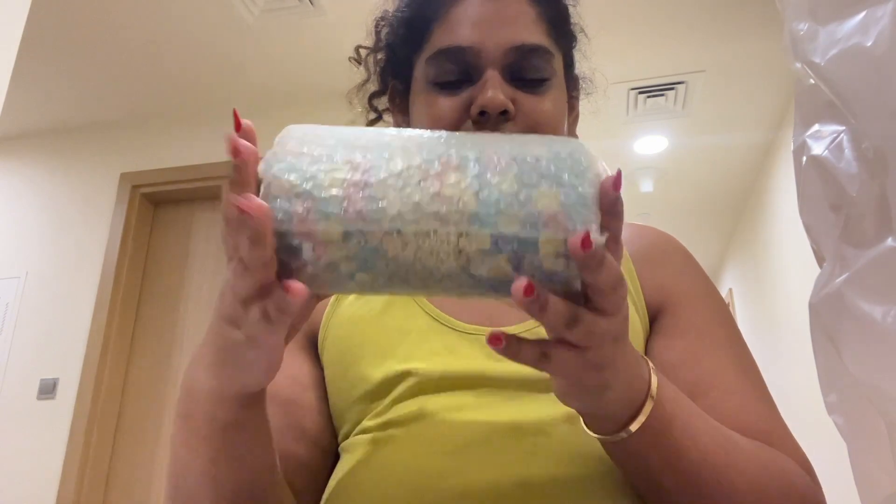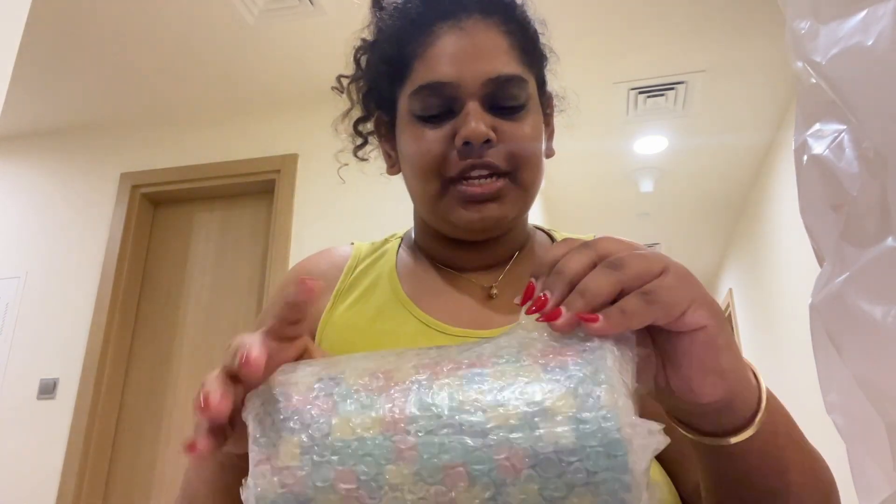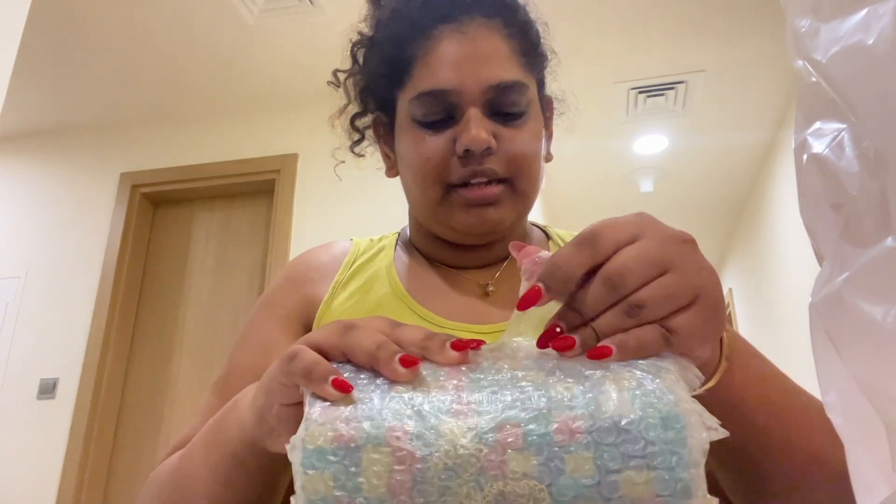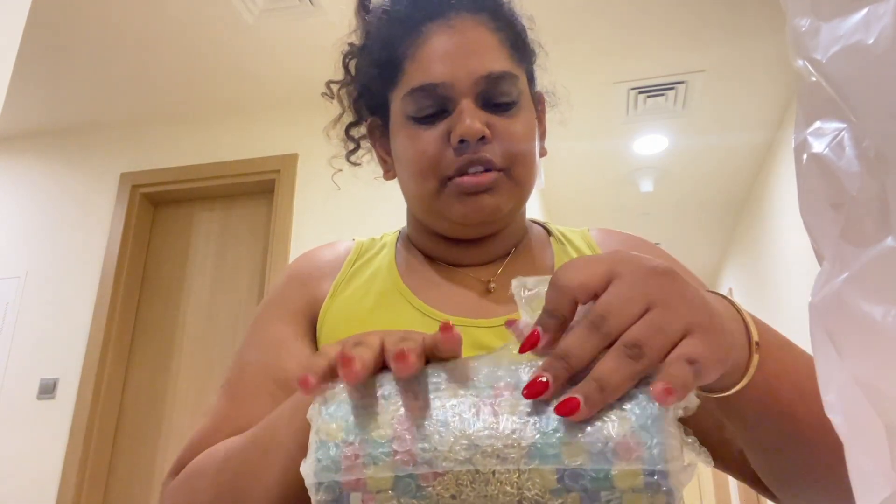Next thing I bought is this really cute purse. It's actually very unique. I don't think I have anything like this. So those are the two items that I bought today.